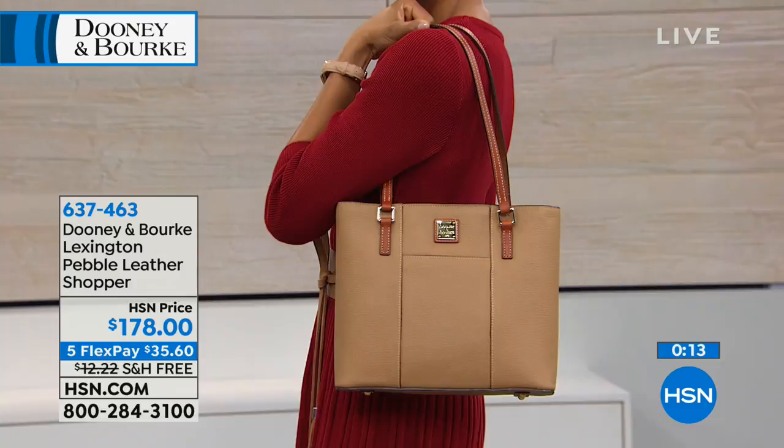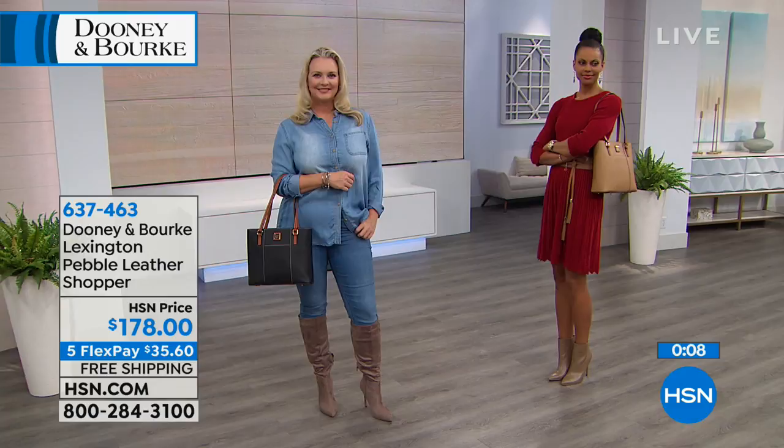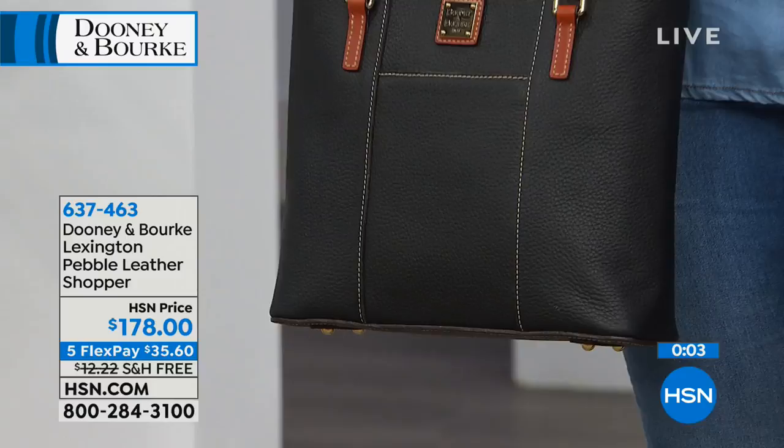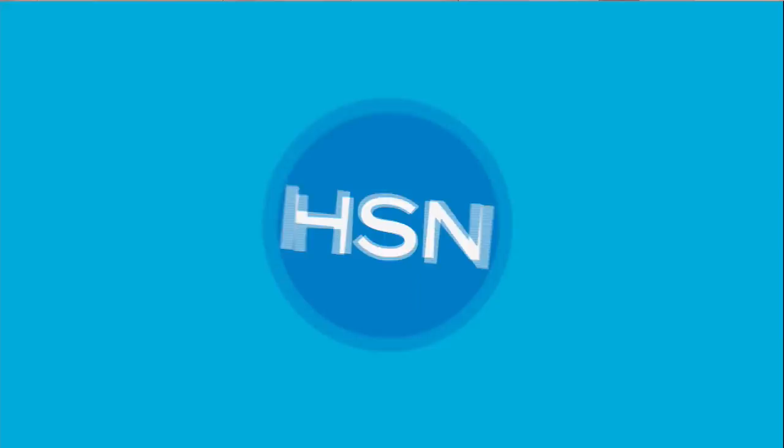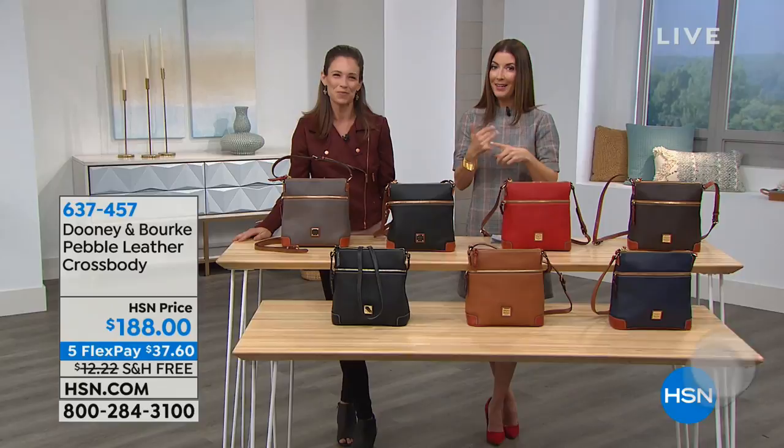This is the bag for all seasons, all generations, all occasions — all done in 100% genuine leather. It fits your full-size tablet. The best way to order today is to go to hsn.com or get the HSN app on your smartphone or tablet. You never have to stand in queue — you always get right to the front of the line. Just type in the item number to see all the beautiful colors, read descriptions and reviews.